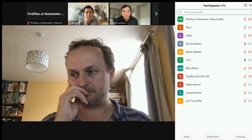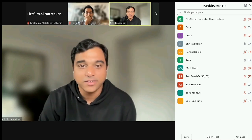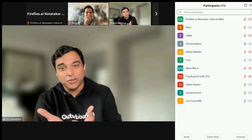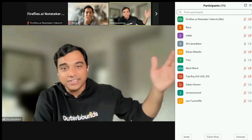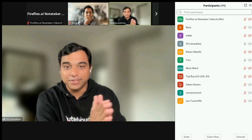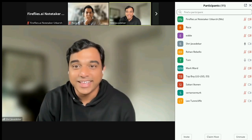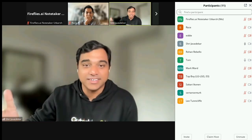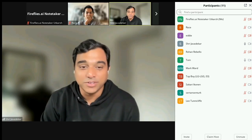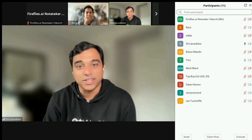Welcome everyone, thanks for joining yet another edition of Metaflow office hours. We have Tom from Deliveroo, who's going to talk about their use of Metaflow and how Metaflow combined with Kubernetes and Argo is used in their setup. Tom has a PhD in machine learning and lots of experience as a data scientist, eventually becoming lead data scientist - really impressive. Thanks a lot for joining us and sharing your experiences.